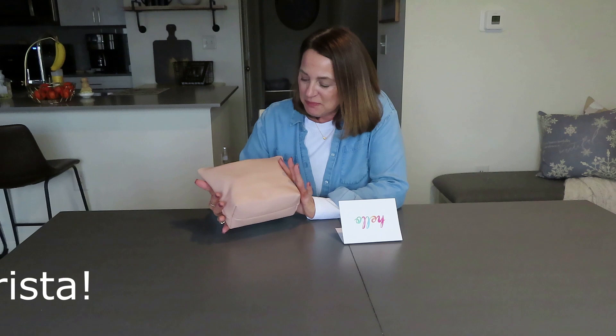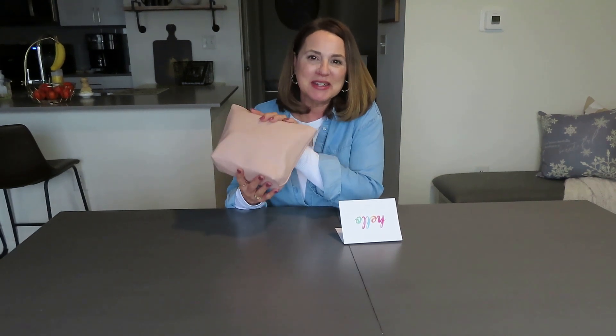Krista sent me this bag, which is a beautiful Bobbi Brown makeup bag, and it is loaded with all kinds of samples. I don't even know what's in here yet. I peeked at one thing, which is a Yves Saint Laurent eyeshadow palette, which I cannot wait to try, but there is so much in here.